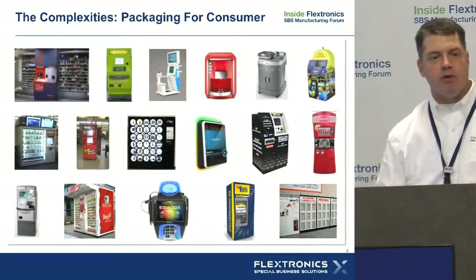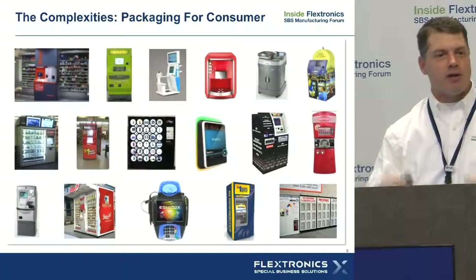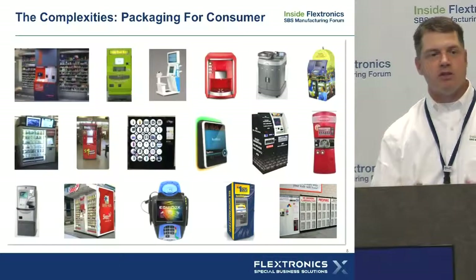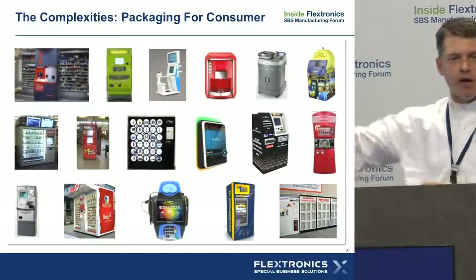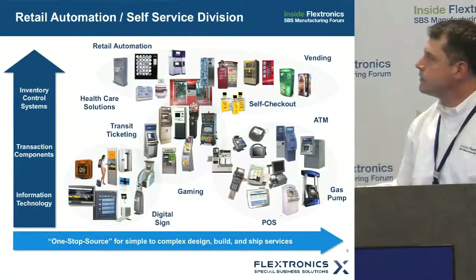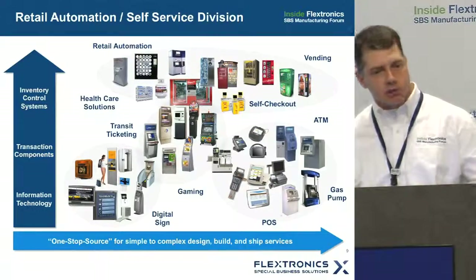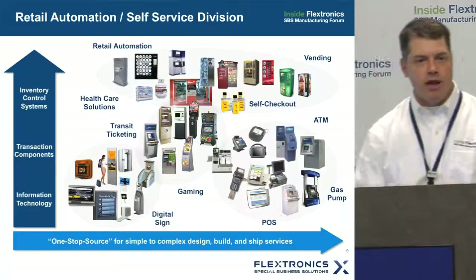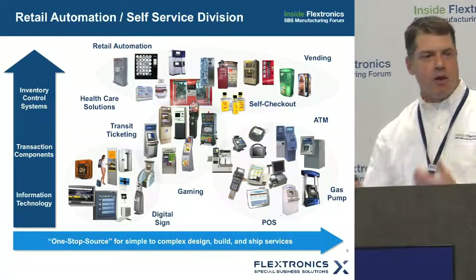If you think about automated retail, you've got robotics, conveyors, solenoids, actuators, and all sorts of motion control. We have an organization of experts that focus on these technologies. This is what, in my organization — Retail Automation Self-Service — defines the business. This is what me and my team wake up every single morning thinking about and how to help our customers.